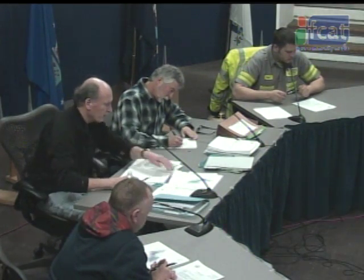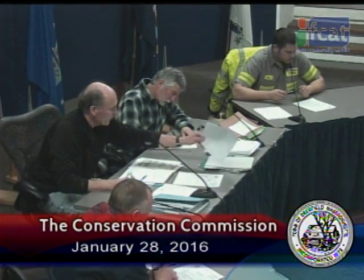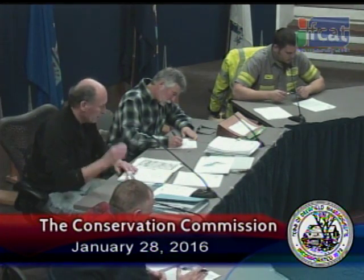Next up on our agenda, we have a request for determination submitted by Robert G. and Mark R. Penfield to determine whether work to repair a septic system on property identified as 705 Greenfield Road is subject to the Wetlands Protection Act. We did a site visit this afternoon. They have a failed system, and they did submit a plan to actually replace said system.